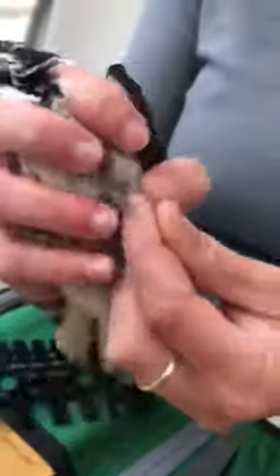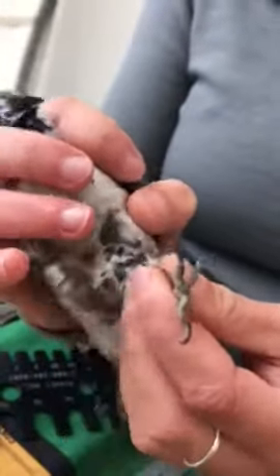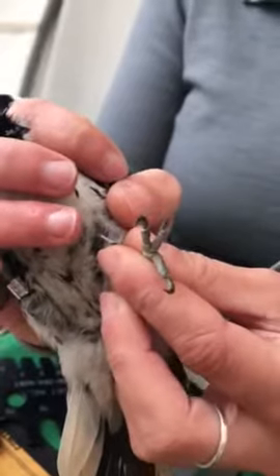This bird gets its name from his toes — three-toed woodpecker. Check it out, he actually has three toes. Our other woodpeckers, the Downy, Hairy, and Flicker, will have four toes instead.